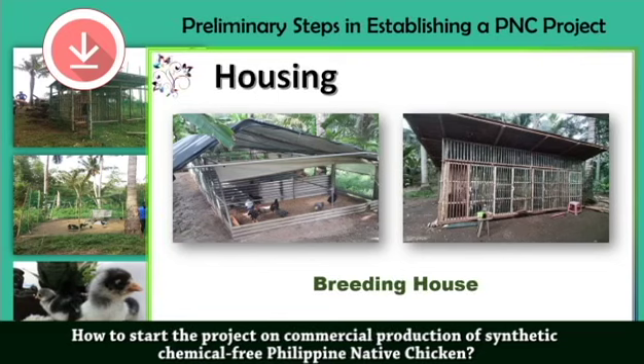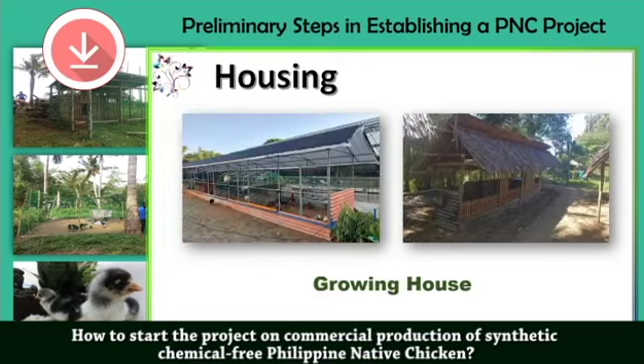Next is in terms of what they call the growing house. For the growing house, as you can see side by side, all of it is based on the CPU design. The only difference is in terms of the material being used — locally available materials — for a better recovery rate.